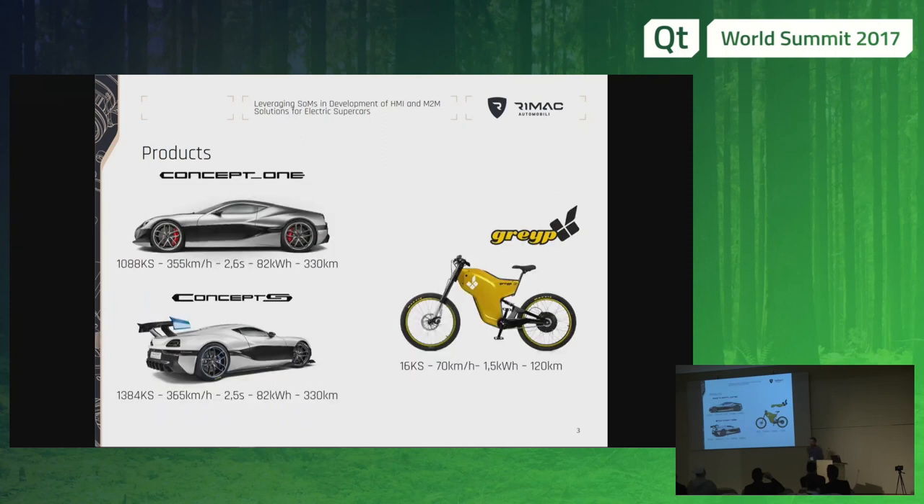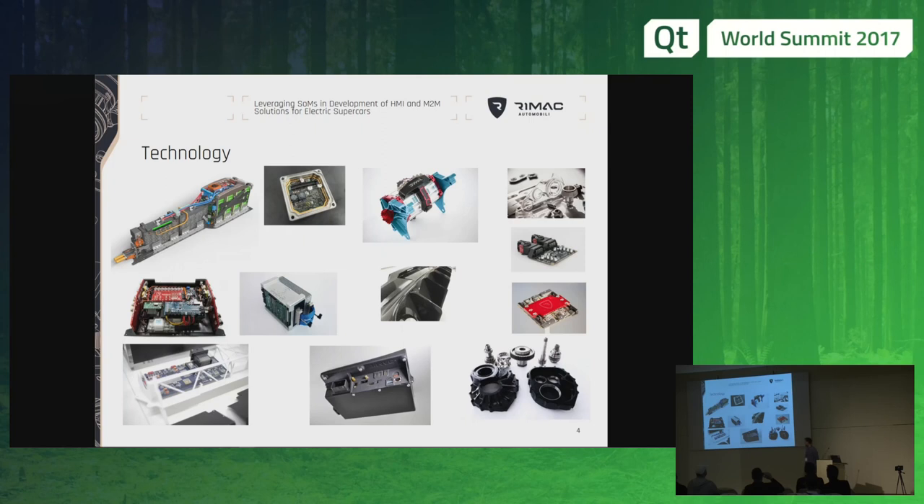We are mostly recognized by our products — the cars and the electric bikes. However, we are not a car manufacturer, but primarily a technology company doing solutions for various OEMs, which range from propulsion systems, batteries, and last but not least, the infotainment system, which you can see on the bottom of these screens.